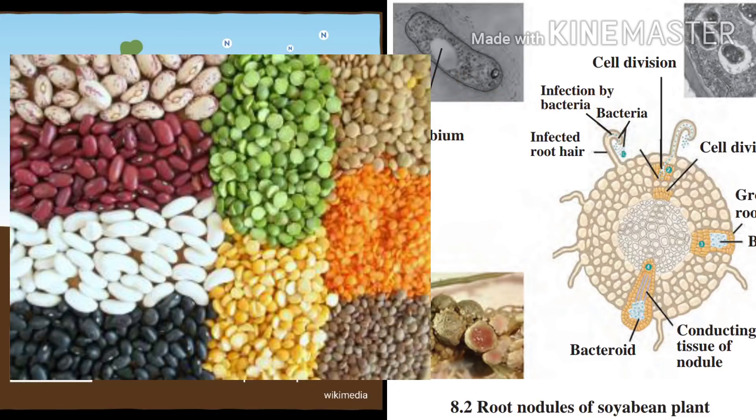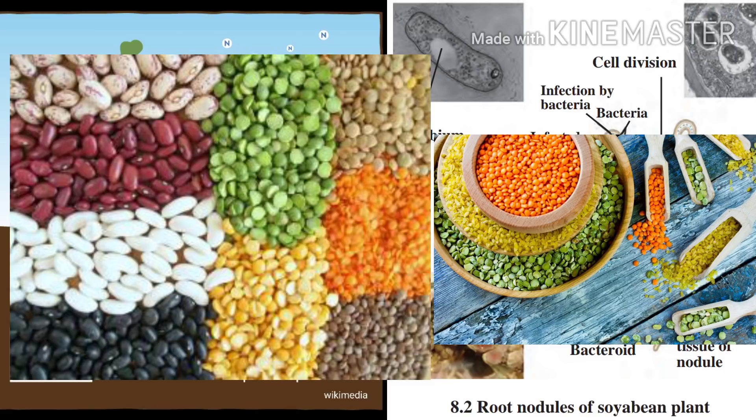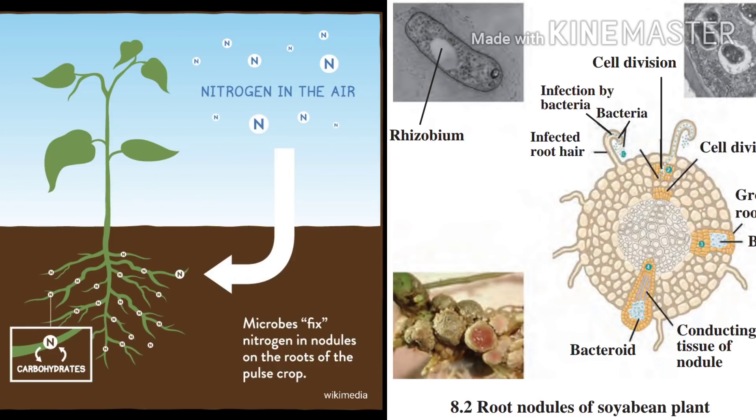Rhizobia are present in leguminous plants called hosts, like beans, sweet pea, soya bean, pulses, etc. That is why we are always advised to eat our dal, beans, and pulses which are rich in proteins. And who makes that protein available in the plant? Yes, it's Rhizobia or Rhizobium.